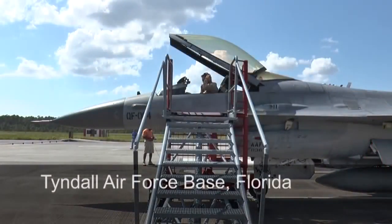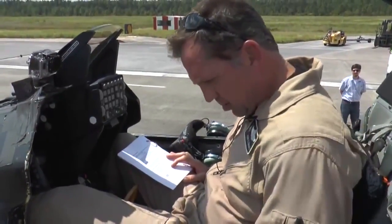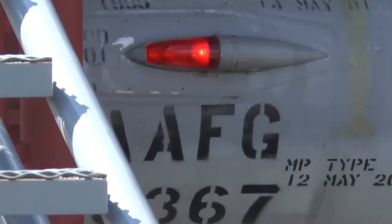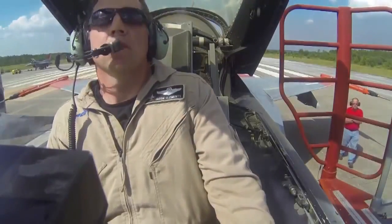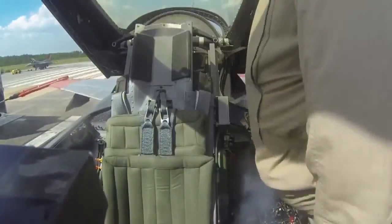Boeing test pilot Jason Clements goes through final flight checks in the cockpit of an F-16, making sure all switches are set in the right position, the throttle is free and clear, and the lights are on. After a radio check, with a strong sense of excitement for this flight, and with engines whining and a cockpit cooling system blowing at its max, Clements exits the cockpit.